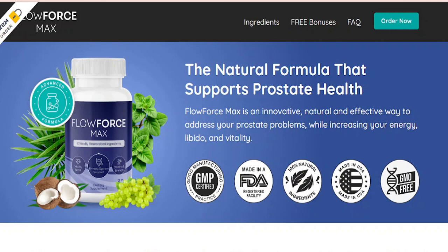In this video I'm going to tell you about the Flowforce Max Amazon scam and how to avoid it. Welcome to the supplement reviews channel, where we review product scams and alert the public.